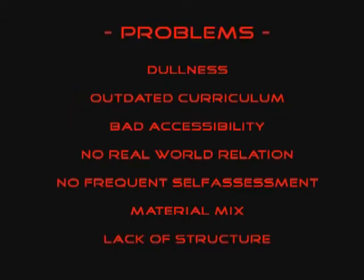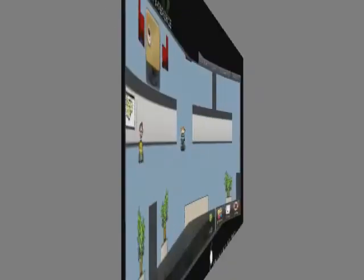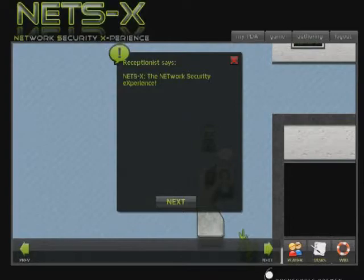The NetsX game addresses these shortcomings and introduces fun and competition to the learning process. All learning materials are combined in one comprehensive graphical user interface. An adventure game gives the students their first contacts with different concepts.